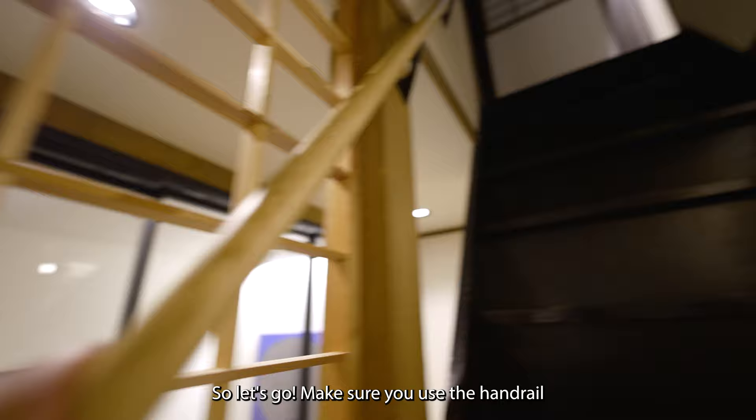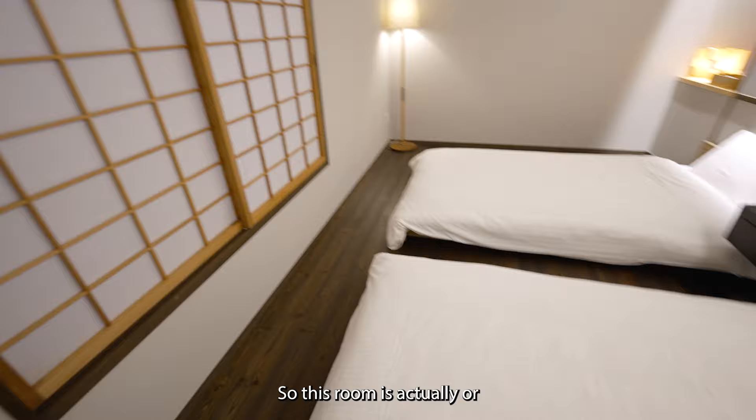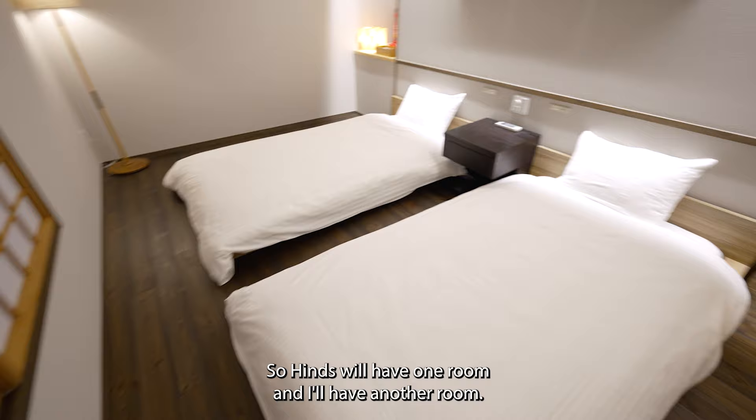Here is one of the bedrooms. This house is actually meant for four people, but there are only two of us — Heinz and I. The house has two rooms, so Heinz will have one room and I'll have the other.